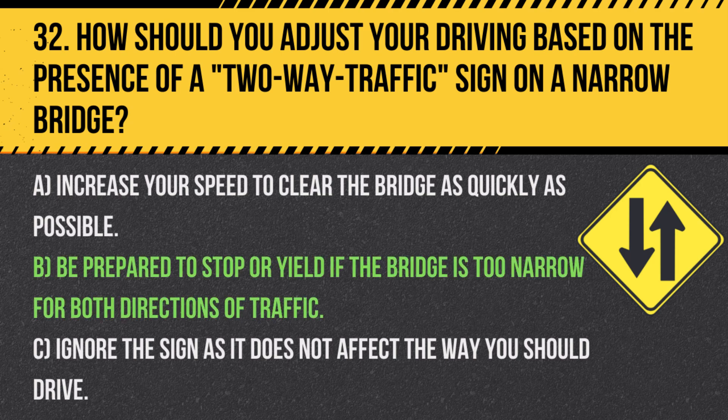Answer: B. Be prepared to stop or yield if the bridge is too narrow for both directions of traffic. Drivers should be cautious and ready to adjust their driving to accommodate oncoming traffic on narrow bridges.